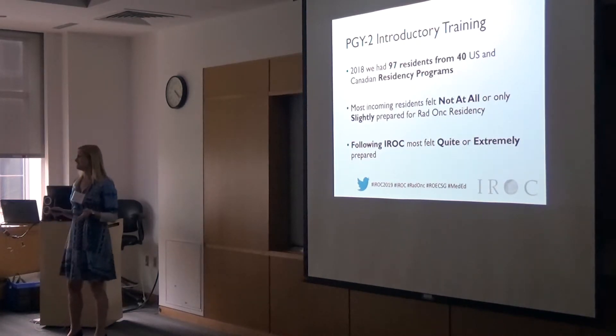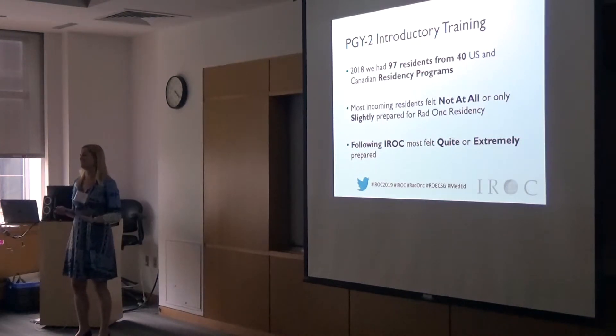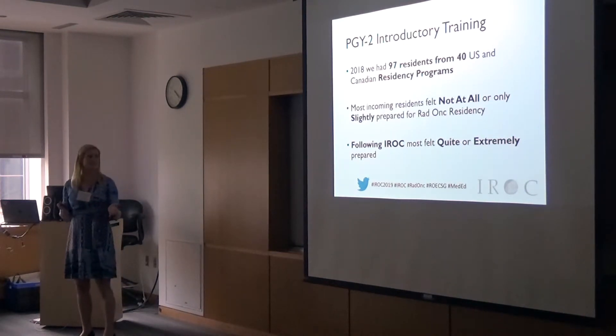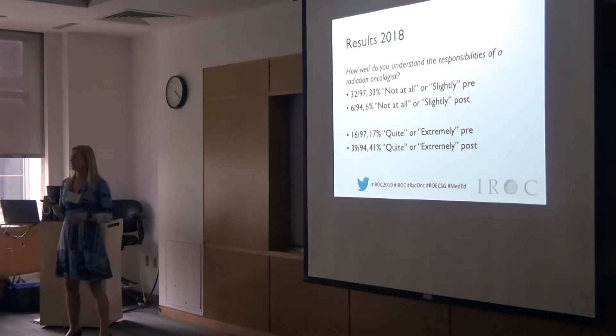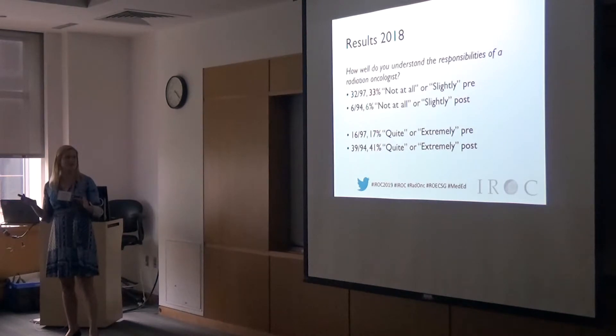After our initial pilot seeing the success, we expanded the program. We ran it at 40 institutions in 2018 — 39 US and one Canadian — and we really pushed on the PGY2 residents, so we had almost 100% response rates. Most incoming residents went from feeling not at all or only slightly prepared into quite or extremely prepared. Pre-survey, 33% felt not at all or slightly prepared; afterwards, only 6% were slightly or not at all, and 41% felt quite or extremely prepared.